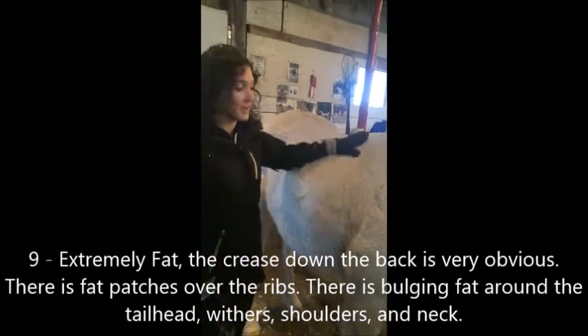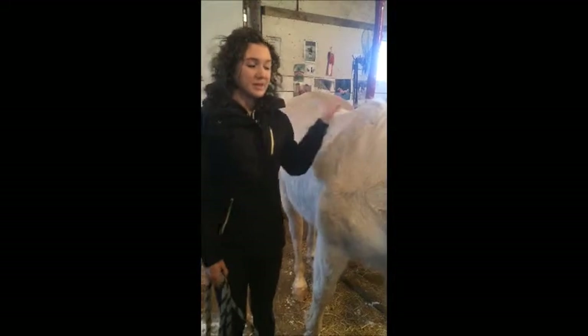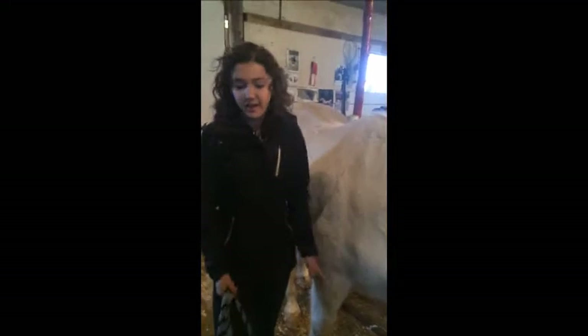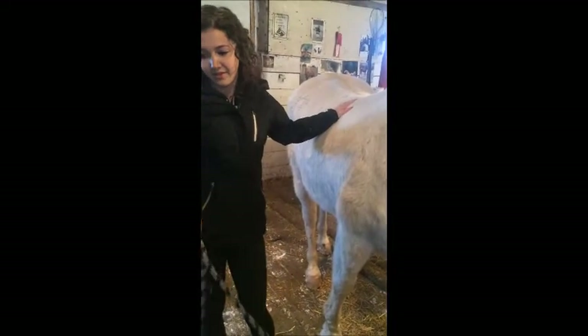Right now he's really furry because he has his winter coat, but you can feel his ribs. You want your horse to be between a 4 and a 5 — a 4 is moderately thin and a 5 is moderate. Just by looking at Spree, I predict he'll be around a 1 to a 3.